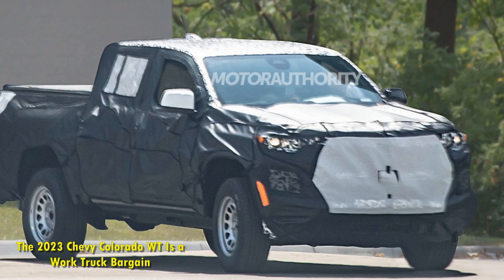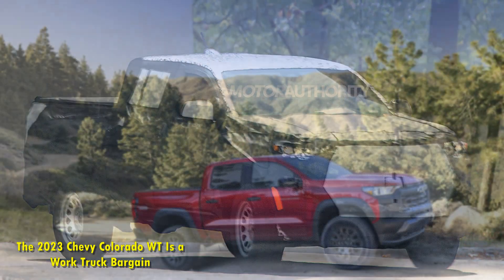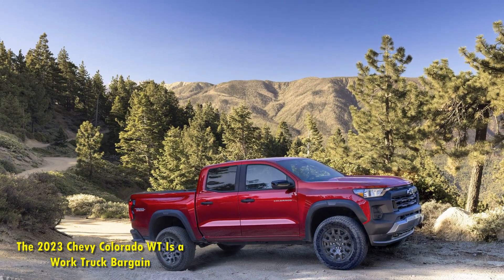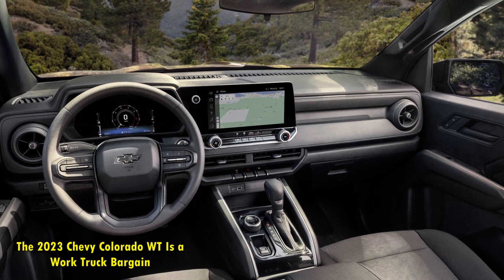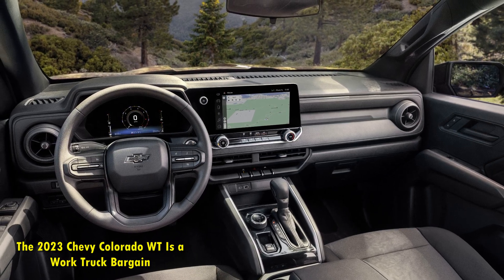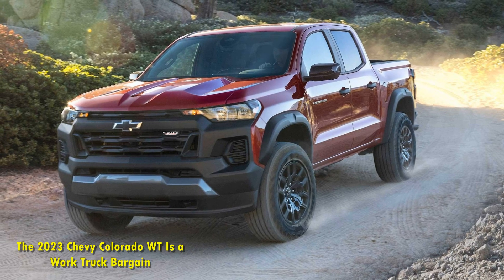RWD is standard, but 4WD is available. The interior has cloth upholstery, manual seats, an 11.3-inch infotainment screen, an 8.0-inch digital gauge cluster, wireless Apple CarPlay, Android Auto, push-button start, two USB ports, and under-seat storage.